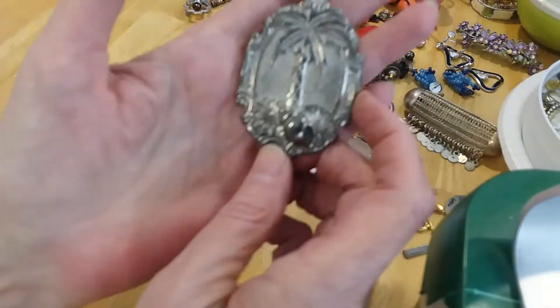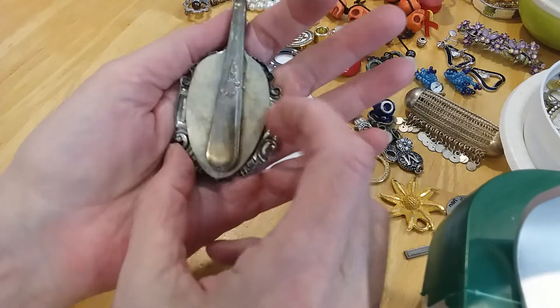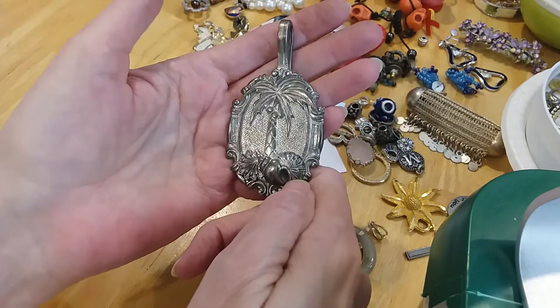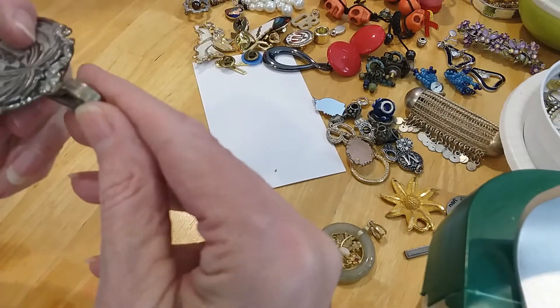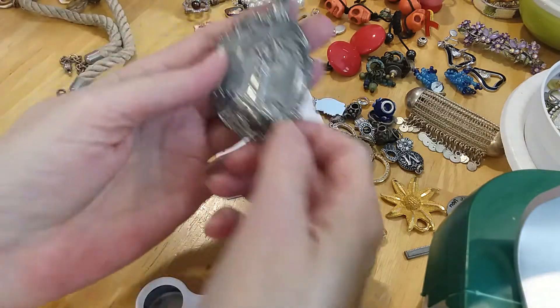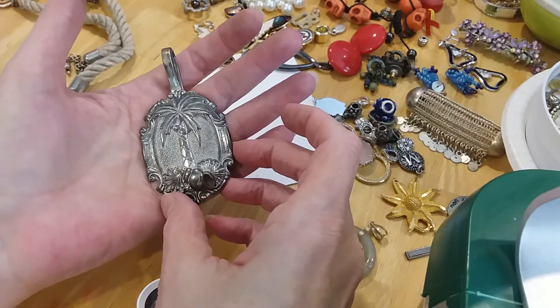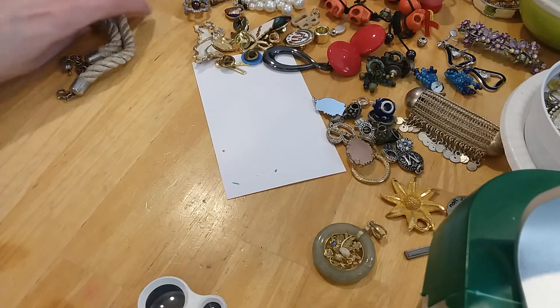Wow, this is a pewter piece — palm tree and shells. There's even a sand dollar there. Oh, it's a spoon! Spoon jewelry — I love spoon jewelry. That's awesome. Let me see what's on the inside there. SJ is all I see. That's very cool. No, that's a pendant. Oh, pendant — I'm sorry.